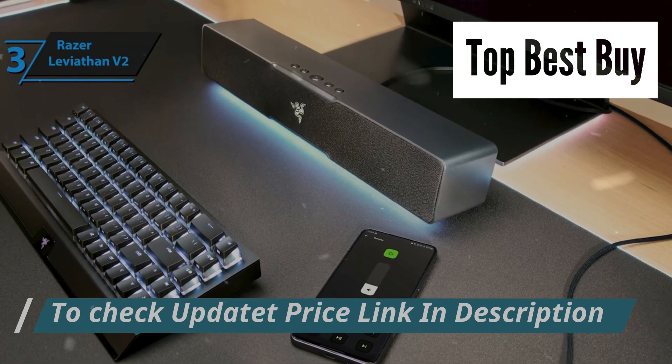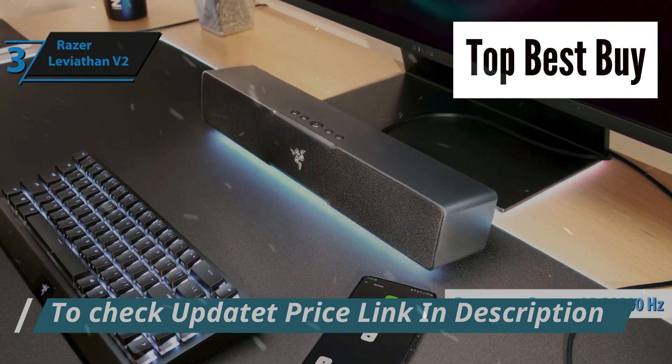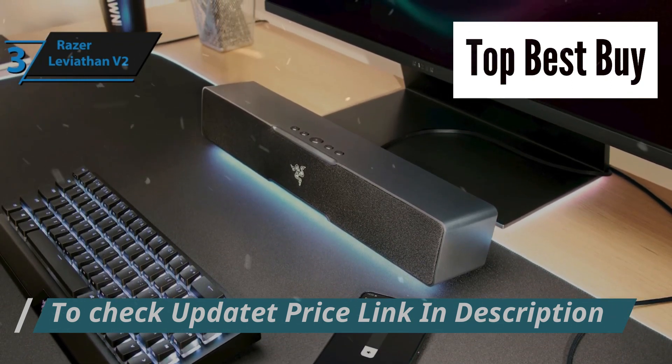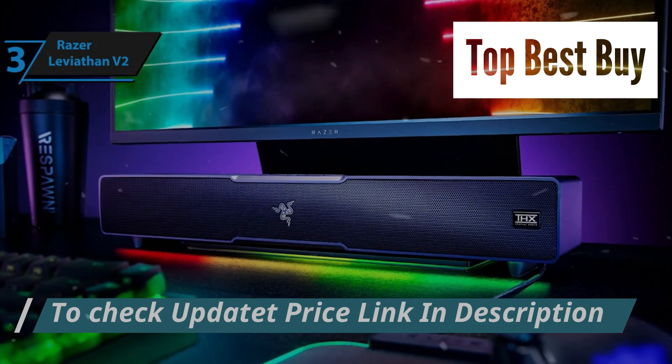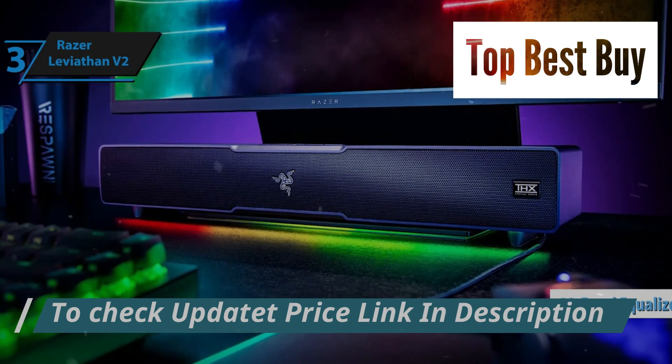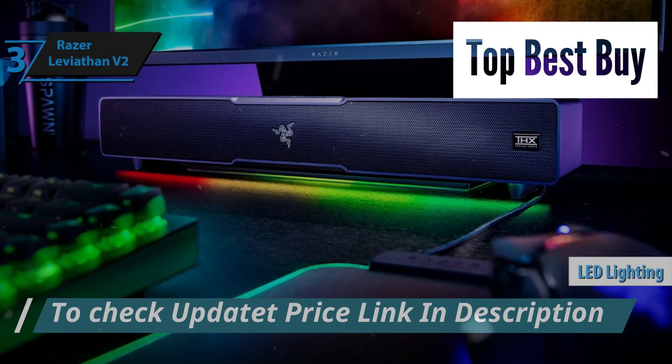It boasts Bluetooth 5.0 connectivity, ensuring seamless audio streaming across a broad frequency range of 85Hz to 20,000Hz, and can pump out sounds as loud as 90 decibels. What sets the Leviathan V2 apart is its customizable features, including a 10-band equalizer and vibrant LED lighting, adding a visual punch to the auditory experience.